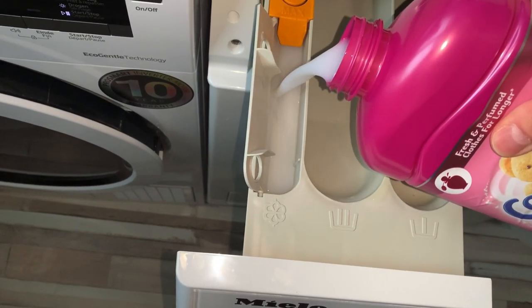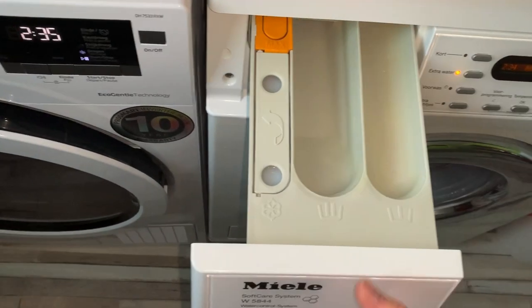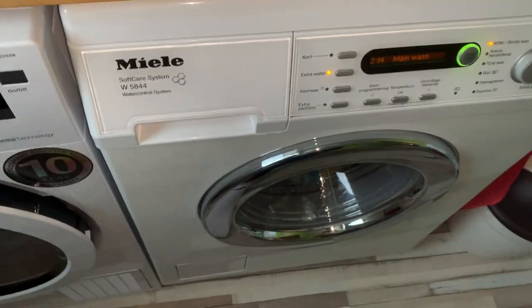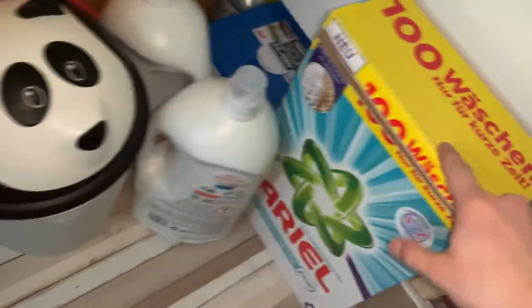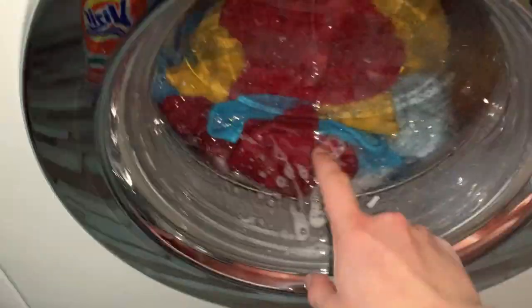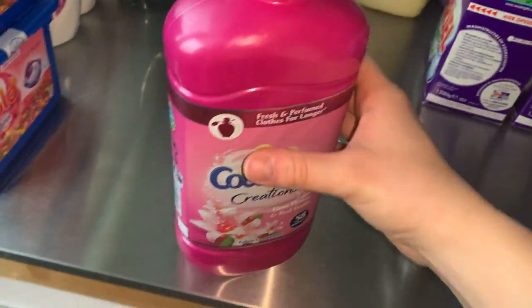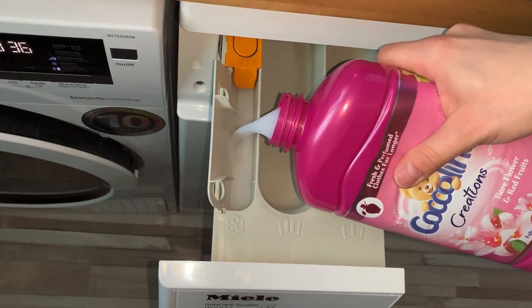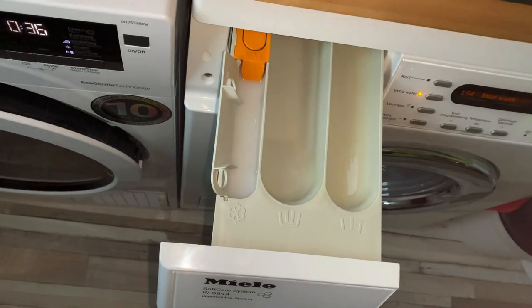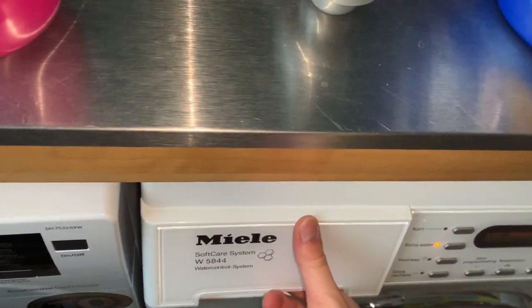I poured too much Coccolino and it went down, so I had to refill it. Because softener ran out I also added a scoop of Ariel powder and rinsed it with a little water to make sure it dissolves properly. Then I added Coccolino again, making sure this time not to pour too much, and let it do its job.